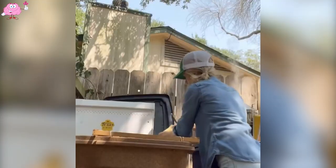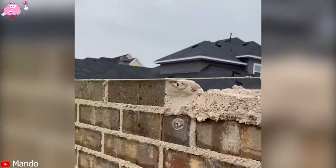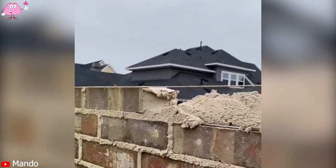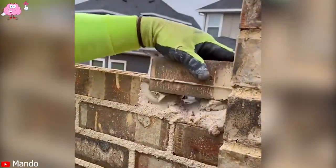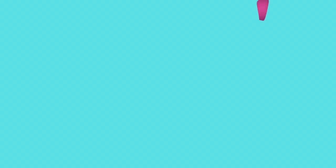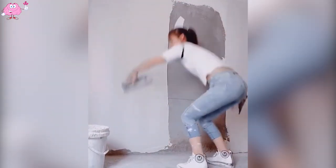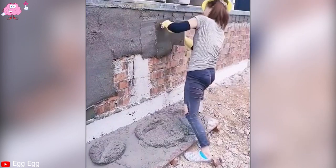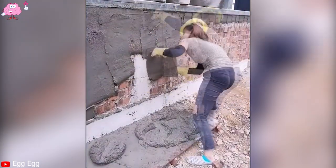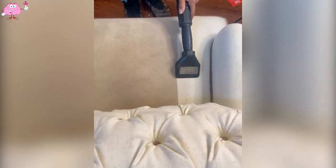I guess the owners are too afraid to dispose of the garbage themselves. Even the working style of the girl is better than that of many people. Let me know how long you've been working as a construction worker. If you don't know how to clean a sofa chair, watch this entire video.